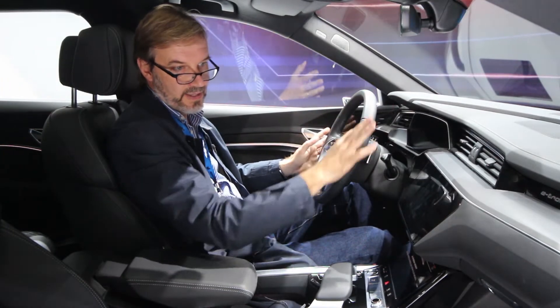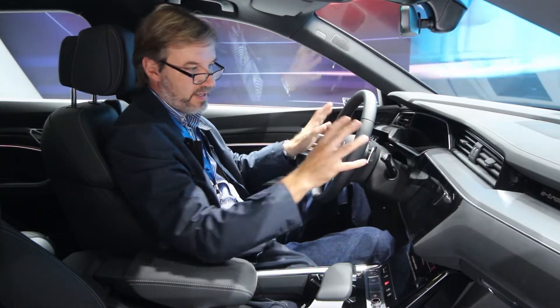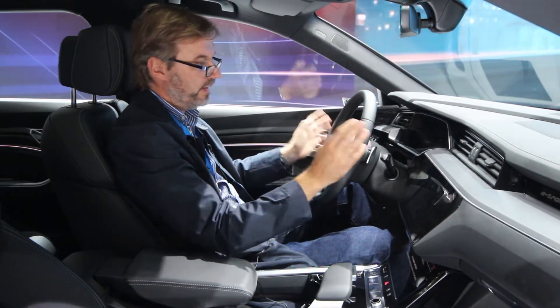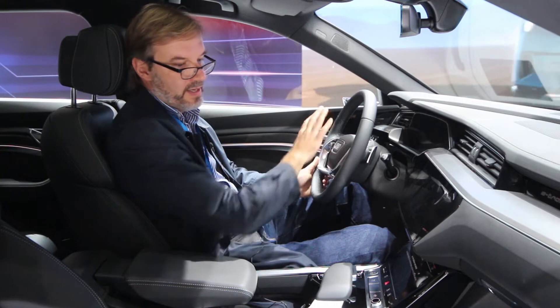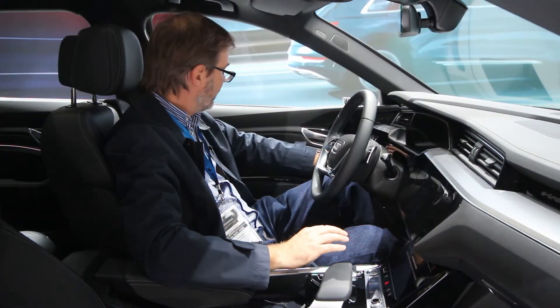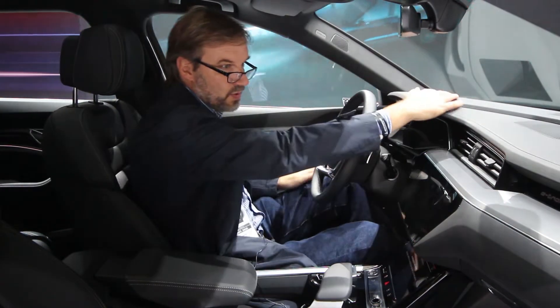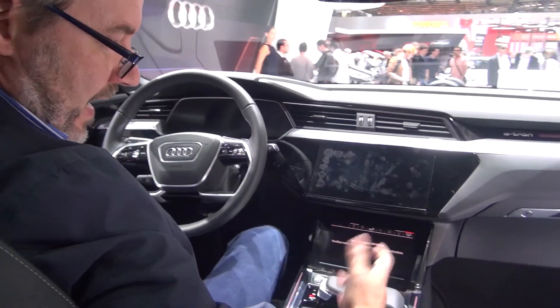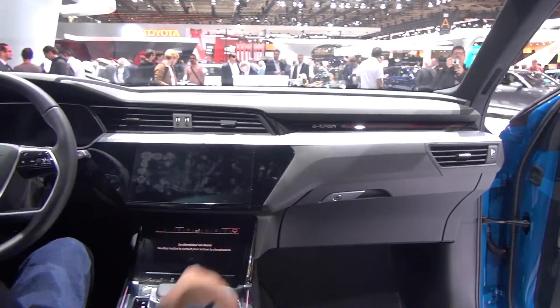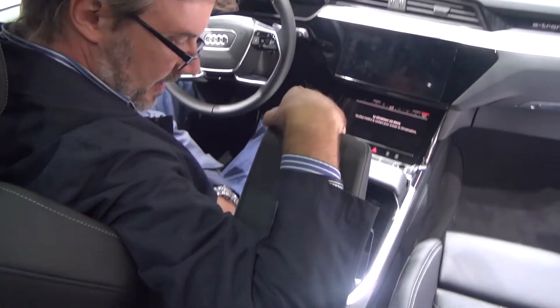Very luxurious interior — they're all quite a bit different. The e-tron is different from some of the other Audis, of course completely different design from Mercedes and Jaguar. It's very Audi-specific: beautiful steering wheel, very simple but upscale interior. You can feel the quality of the materials — there's suede on the doors and leather, very nice, good quality plastics all around, and a lot of storage everywhere, including a very deep storage pocket in the middle and under the armrest as well.